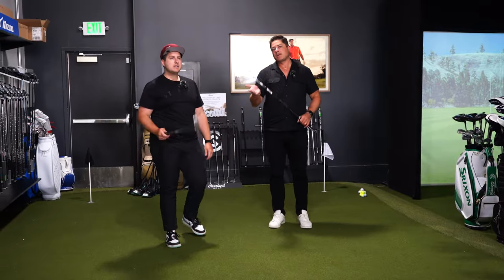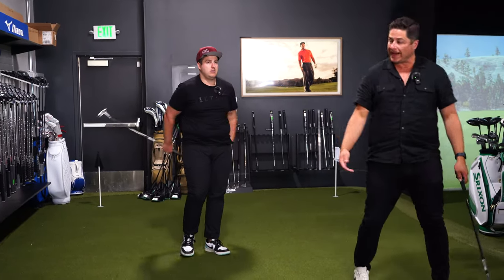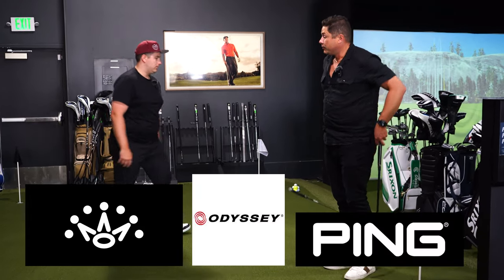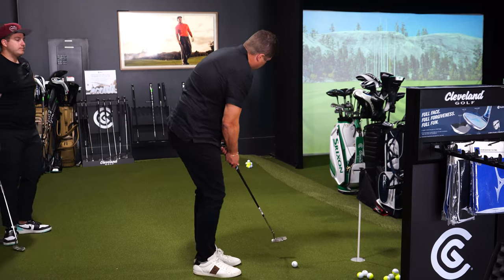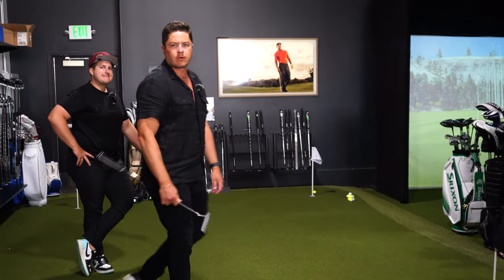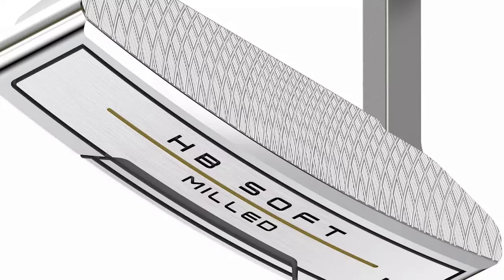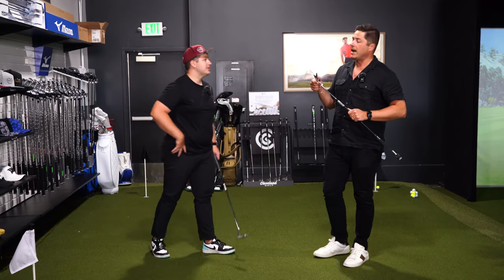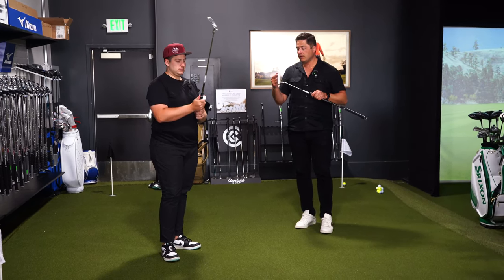When you think 'putter,' is Cleveland the first brand that comes to mind? Probably not — you think Scotty, Odyssey, Ping. Cleveland barely registers. But here's the thing: Cleveland has three putter lines — the Huntington Beach (their cheapest), the HB Soft (what we're reviewing today), and their front-forward line, which is more of a tour-type, less forgiving putter. We're focusing on HB Soft because it's basically the only mainstream milled-face putter you can get for under $200 from a brand you've heard of.